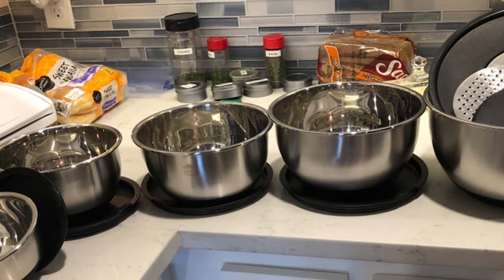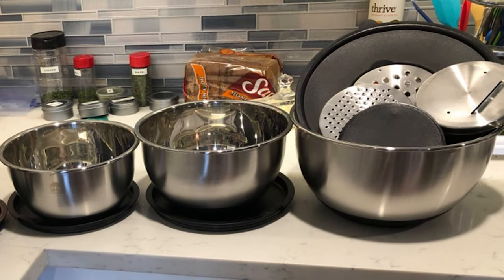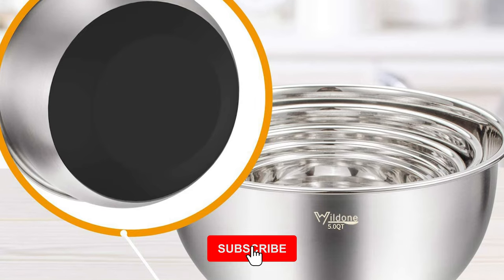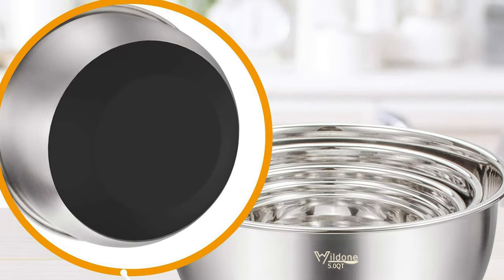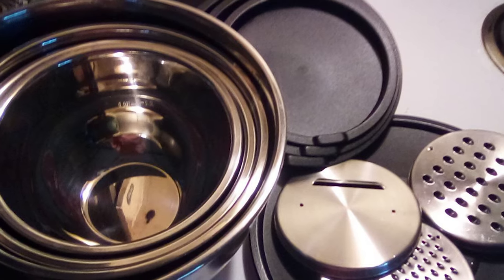They come with BPA-free lids, three grater attachments, silicone non-slip bottoms, and measurement marks. Each bowl is made of premium-grade stainless steel that is designed to resist dents and is rust-proof. They feature a mirror finish inside and a brushed finish outside, which are attractive as well as functional. They have airtight lids that fit snugly to keep an airtight seal and keep food fresh, so this set can be used as dry storage bowls with lids on.